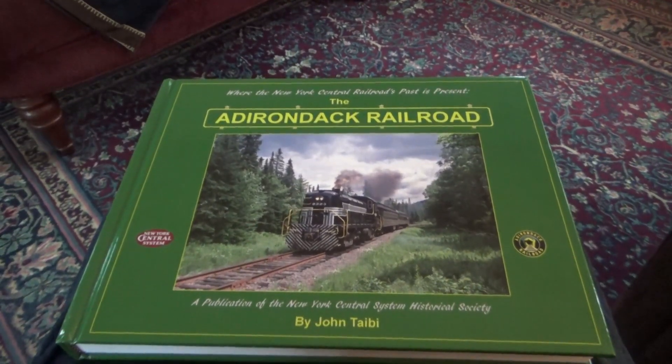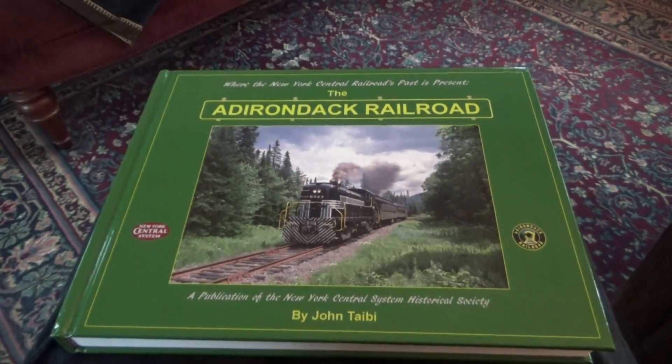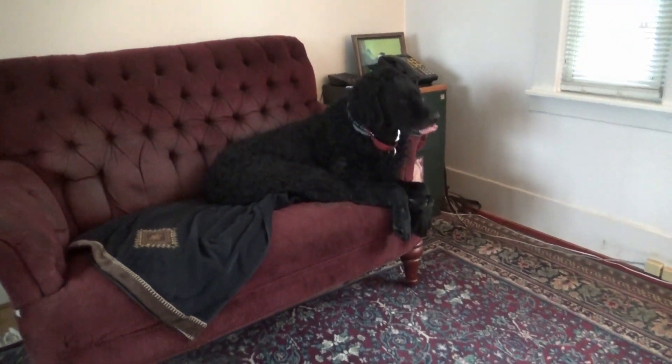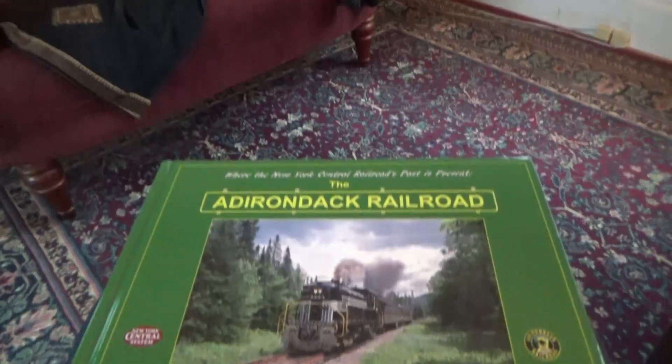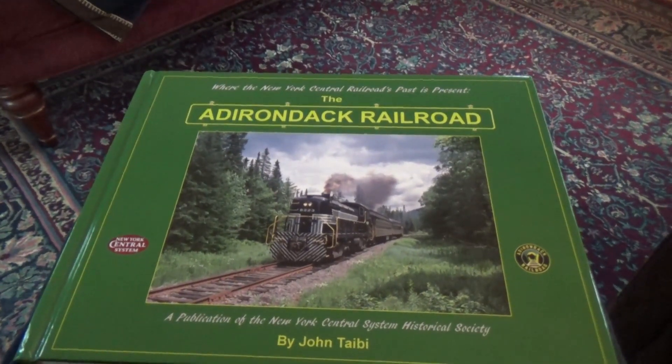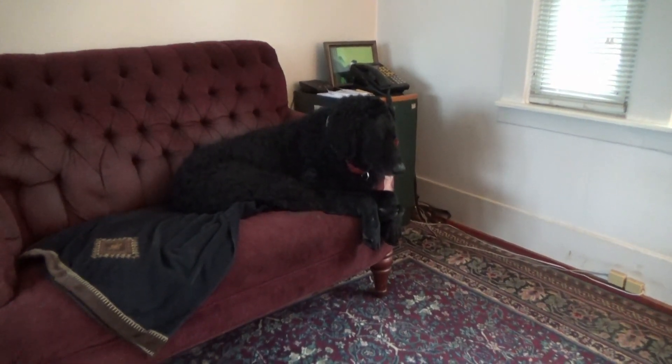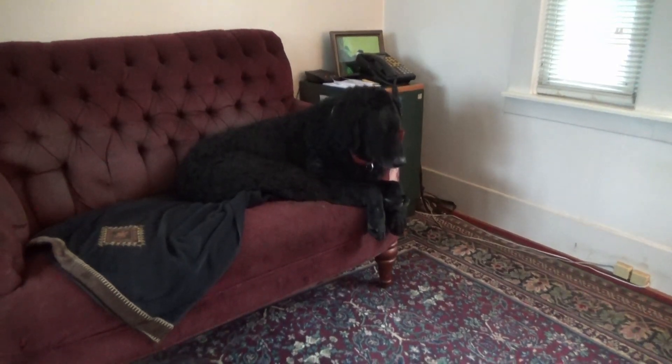Good morning everyone, it's November 24th, 2023. Today VTOL and I are going to get a few segments of the Adirondack Railroad on its trip from Utica to Thendara, which is just outside of Old Forge, New York.